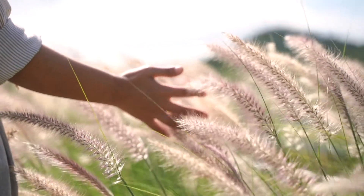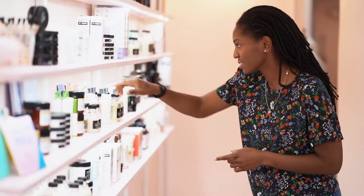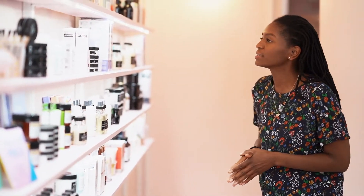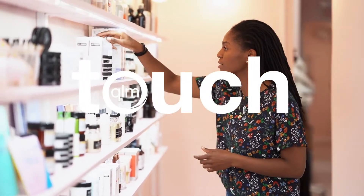Remember how as a child you loved to touch everything? Well, as adults we do too. One of the best ways to achieve an extra dimension with labels and packaging is by using texture and engaging the sense of touch.